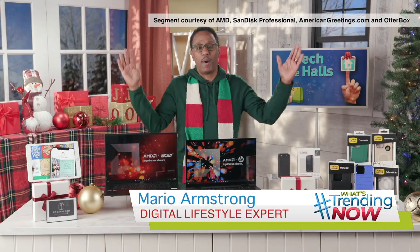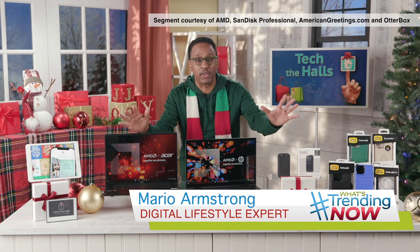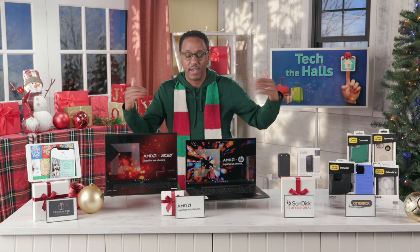Hey, this is digital lifestyle expert Mario Armstrong, and it is time for me to hook you up with the latest gadgets. I know, it's impossible, right? It's constantly a list of different gadgets for you to get this year. But don't stress, help is on the way.